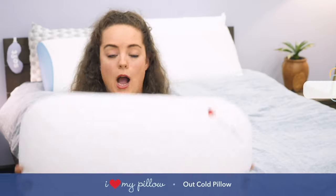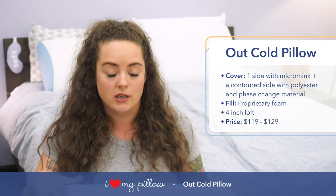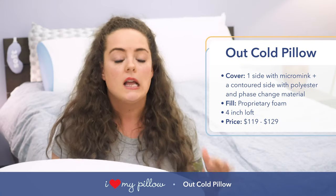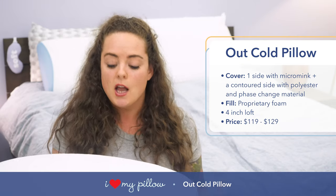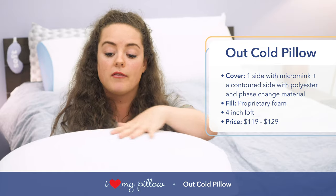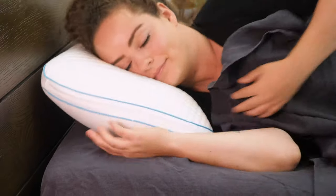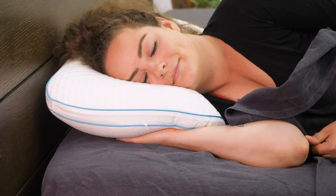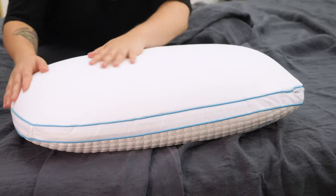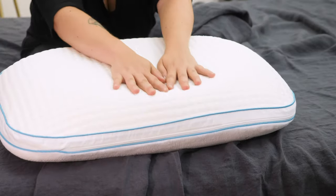First up on my list is the Out Cold Pillow from I Love My Pillow. I chose it because it has a dual construction that's ideal for back and side sleepers. It's got a lofty profile of about four inches high, which lends itself best to the back and side sleeping positions. You've got one side covered in this crazy soft micro mink material with a flat traditional loft. On the other side, you've got a shallow contour that really helps back and side sleepers keep neutral spine alignment. The micro mink side is very warm and fuzzy, but the contoured side is the very cooling side of this pillow.